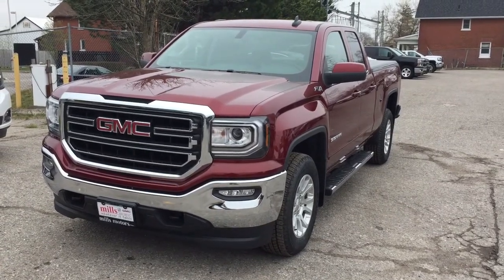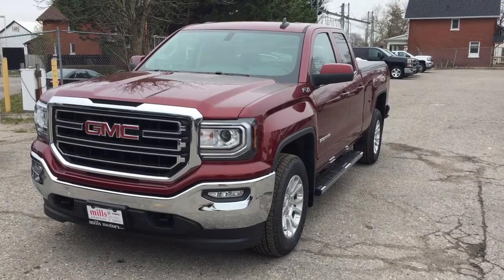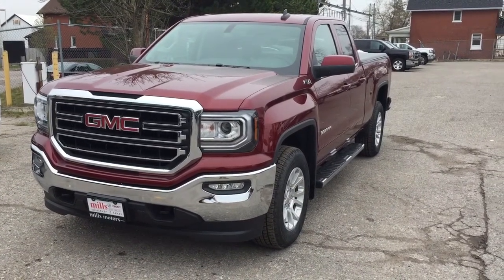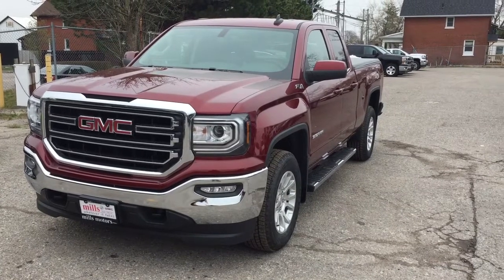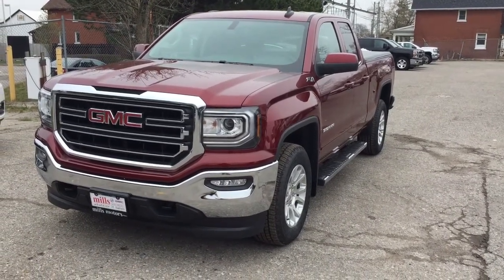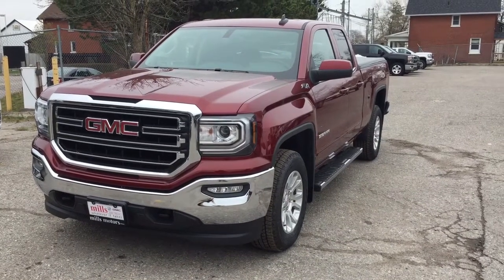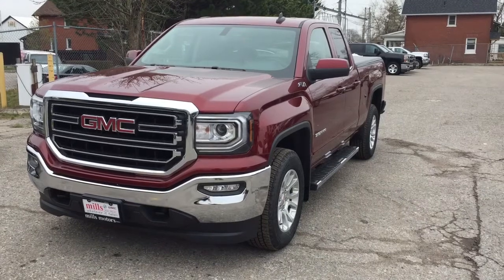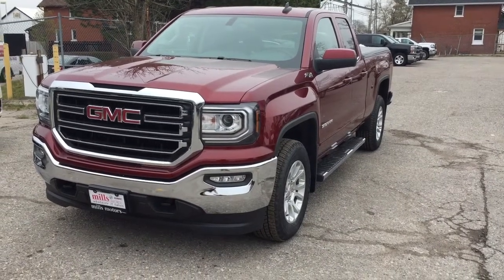It's a beautiful day at Mills Motors, 240 Bond Street East in Oshawa. This is the 2017 GMC Sierra 1500 four-wheel drive double cab in the crimson red tint coat. Ecotec3 5.3 liter direct inject V8 engine, six-speed automatic transmission. It's the Kodiak edition, got the tonneau cover and spray-on box liner.